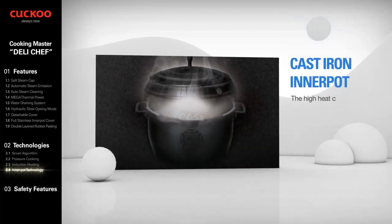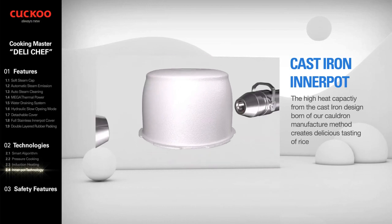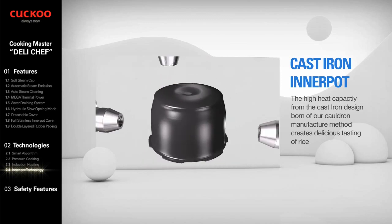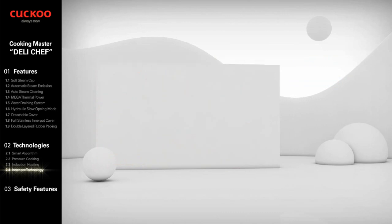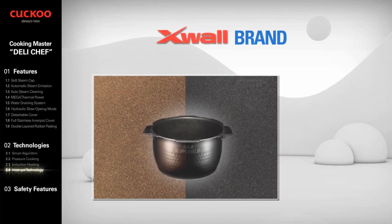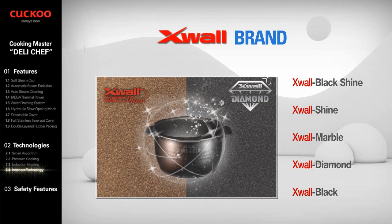Cast iron inner pot — with Cuckoo's unique technology of manufacturing cauldron, which creates an extraordinary heat transfer rate. Cuckoo has developed and launched a unique brand of coating called X-Wall. Cuckoo's X-Wall coating has been advanced from X-Wall Black Coating, through to X-Wall Diamond, X-Wall Marble, X-Wall Shine, and Black Shine with higher performance.